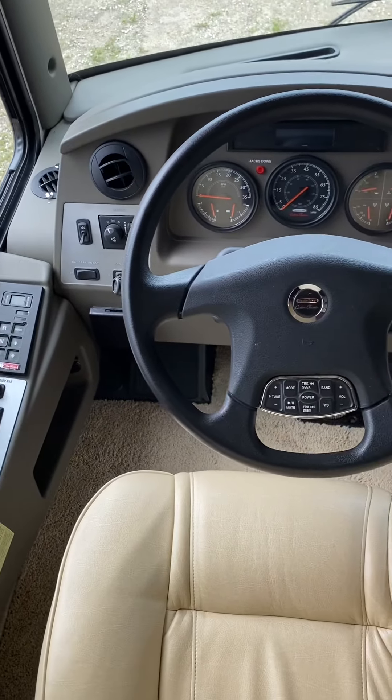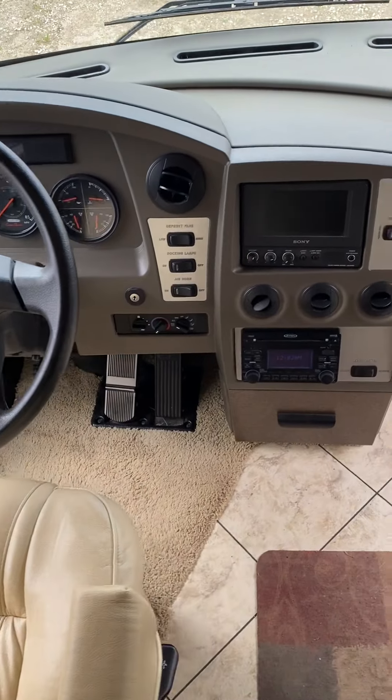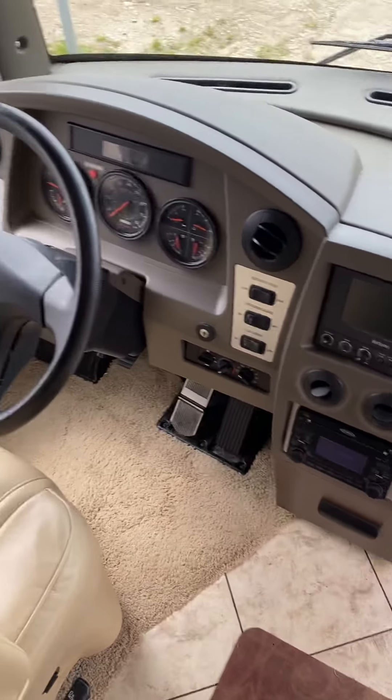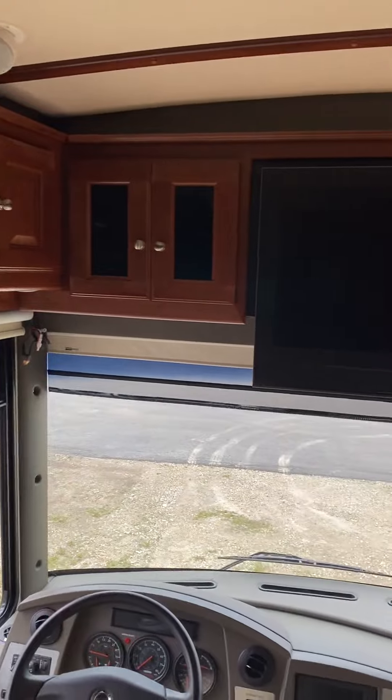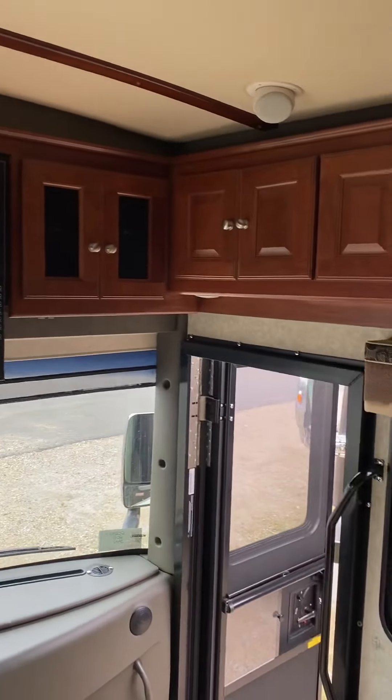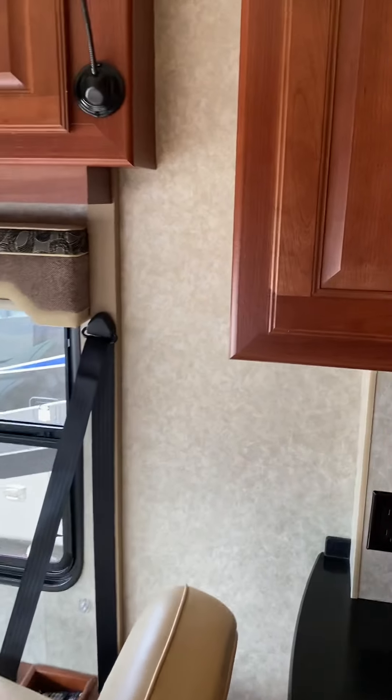There's your leveling. Analog dash, of course, and your camera display. Looking up at the front, you've got the cherry cabinetry and a Jensen TV there. The kitchen is at the front in this one.